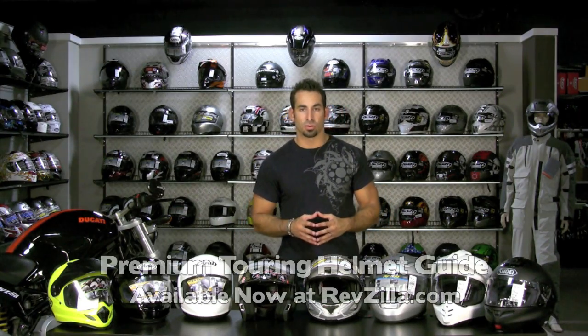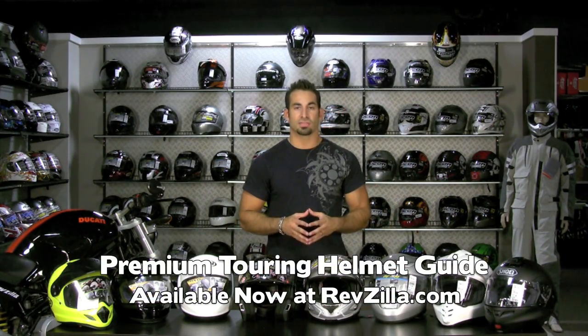Hey, this is Anthony with RevZilla TV and welcome to our 2010 Premium Touring Helmet Guide. Right out of the gates, the first thing I'm going to define for you is what is a touring helmet. A lot of people that ride on the street don't know where we would draw the line. We consider a touring helmet a helmet that's set up for long distance riding, high mile riding, multiple climates, multiple temperatures, multiple seasons, typically a more upright riding position.